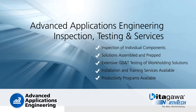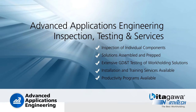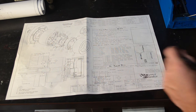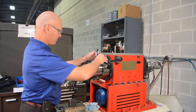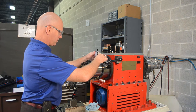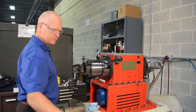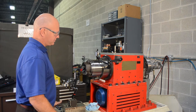No custom engineered workholding solution from Kitagawa North Tech is considered complete until we exhaustively inspect and test the system prior to it leaving our facility. To achieve total customer satisfaction, we understand the new workholding system you receive from us needs to work flawlessly and consistently on every production run. We want this to be a painless process for you, so our comprehensive testing and inspection process will guarantee that outcome.